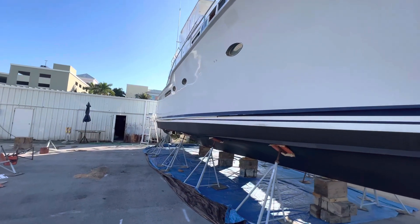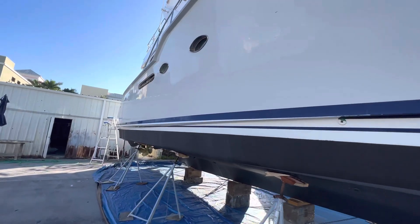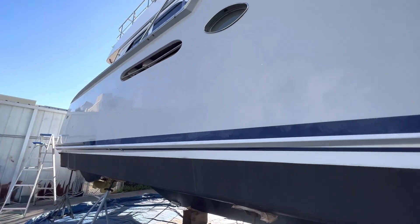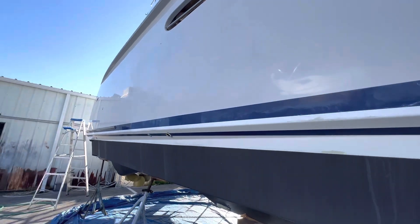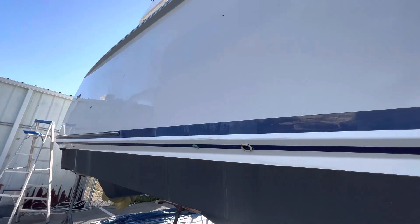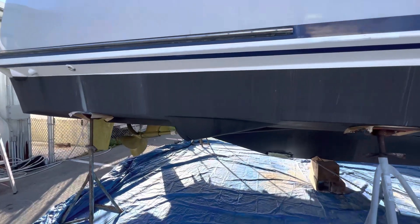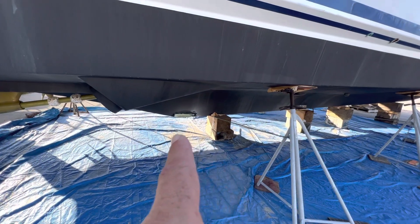She needs a detail. You can see down this side — it looks like they started but hadn't yet finished. This looks like old wax that's in the bootstripe. It's hard to tell on the video.